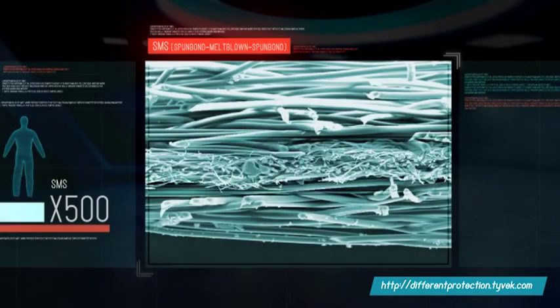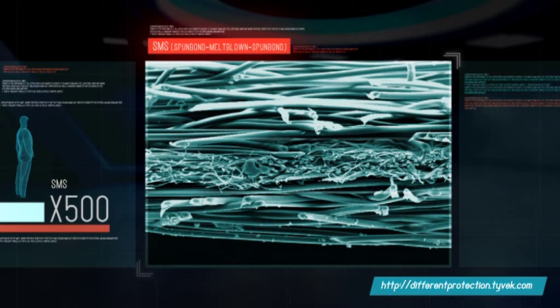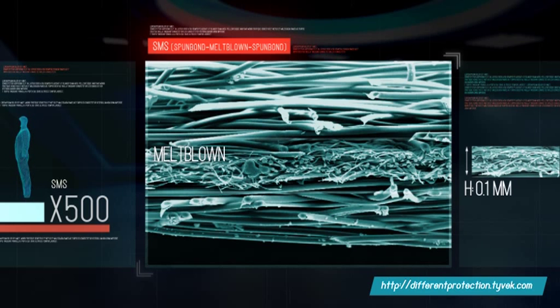My second coverall sample is SMS. The barrier here is provided by the layer of melt-blown polypropylene in the middle, about one-tenth of a millimeter thick. It's dense, but not so strong, which is why a layer of spun-bonded polypropylene is applied on either side.